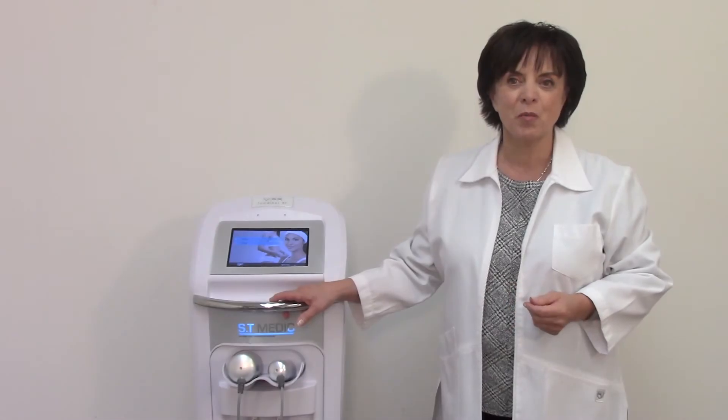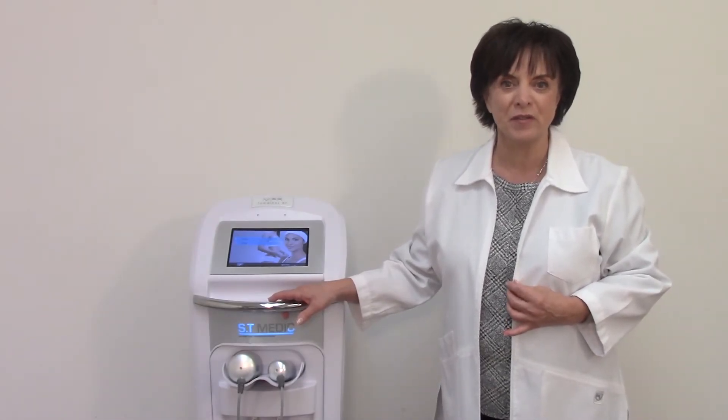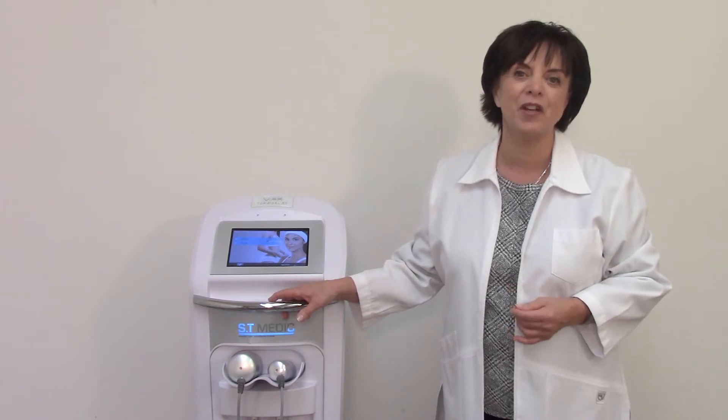Today I would like to talk about radiofrequency and the MPR toroidal RF, an innovative technology that overcomes the limitations of previous RF technologies.